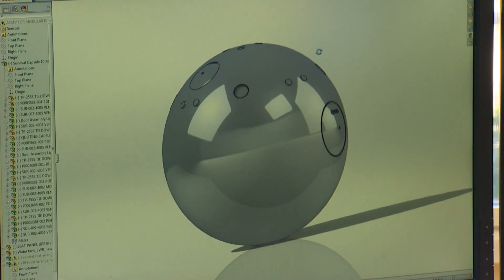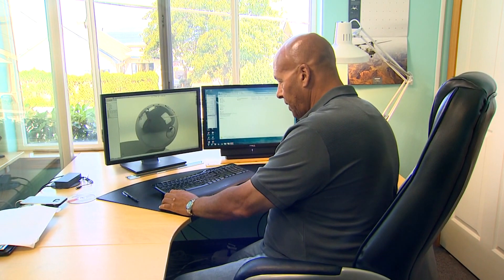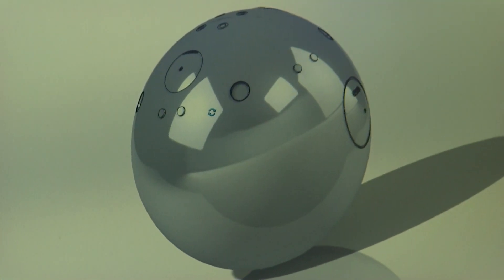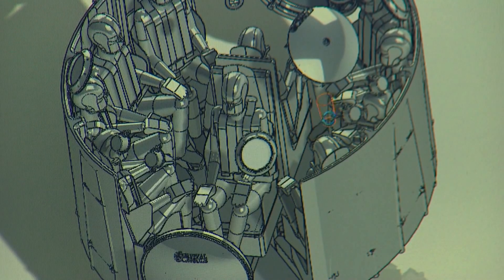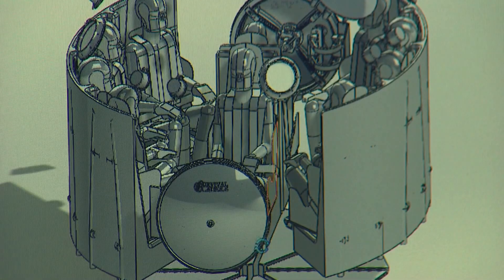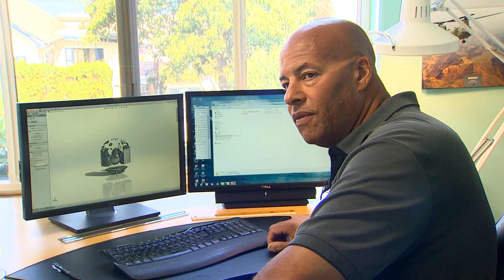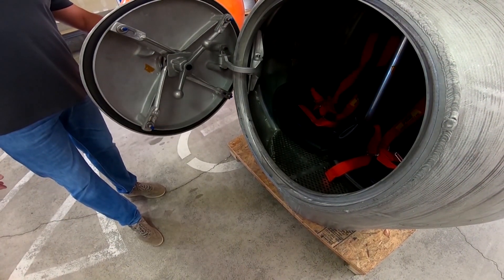The company is now beginning to work with manufacturers to get capsules mass produced. A two-person capsule is only one option — this is the 10-person capsule, roughly eight feet in diameter, with two entry points. From research in Japan, the people inside would sit facing each other. There is also a 16-person capsule on the books.